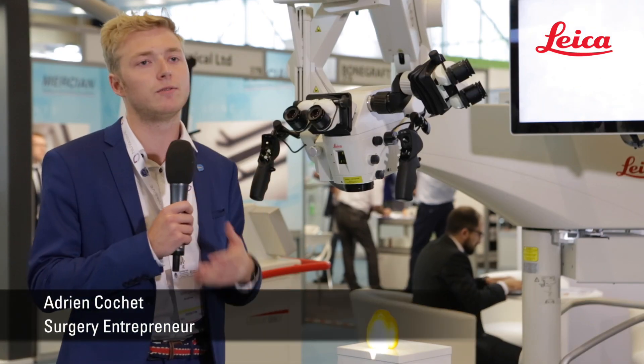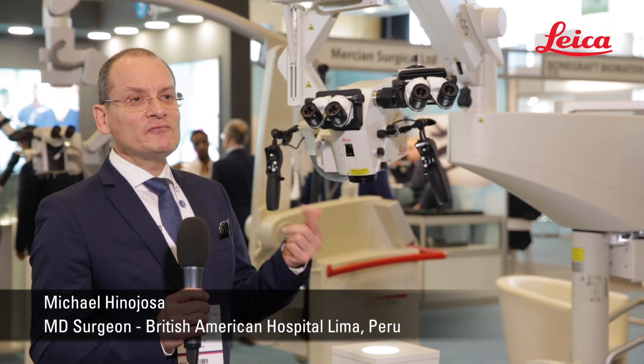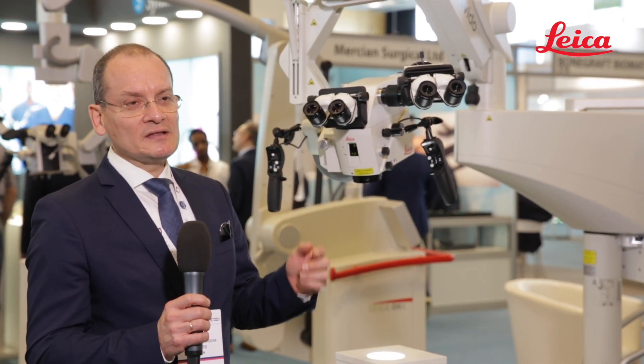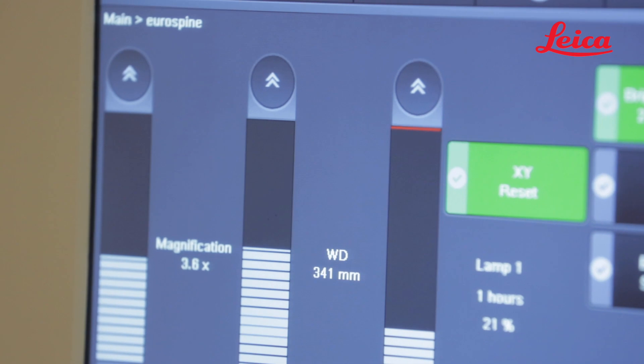First of all, it's very intuitive and very easy to use. The first or second assistants have the same view as the surgeon. They can see the endpoint like the first surgeon. They all have the same view — it's very important, because they help you to have a good surgery.